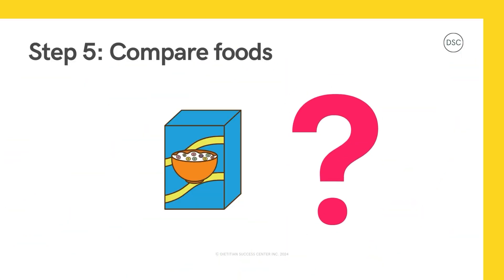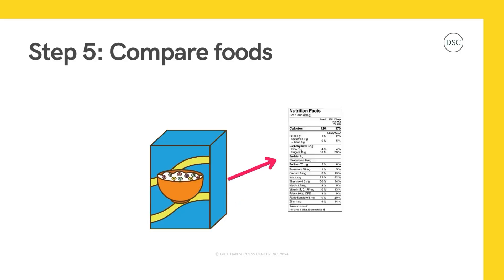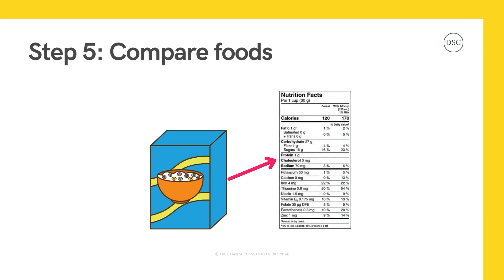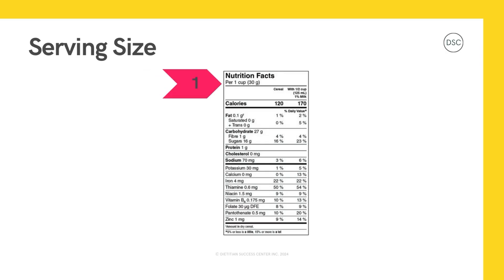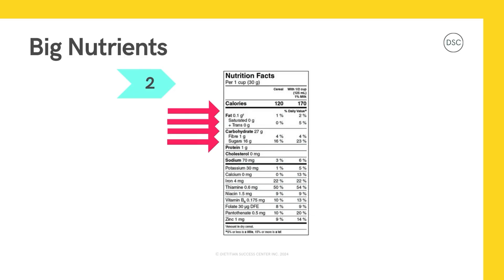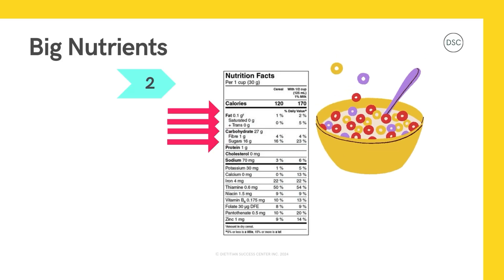Are you ready to test out your new nutrition facts table reading skills? Let's go! This is a nutrition facts table from a box of cereal. Let's take a look and run through our five steps. Step number one — check the serving size. For this box of cereal, the serving size is one cup or 30 grams, which is about the size of one fist. Step two — uncover the big nutrient blocks. If we eat one cup of this cereal, we will get 120 calories, 0.1 grams of fat, 27 grams of carbohydrates, one gram of protein, and so on. Remember, if we have more or less than one cup, we would have to do some math to figure out our nutrient numbers.